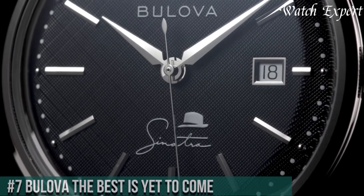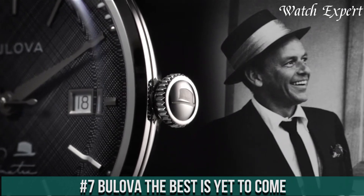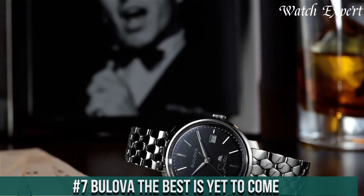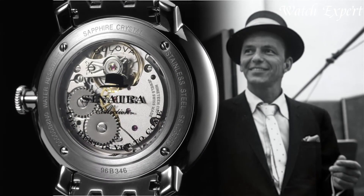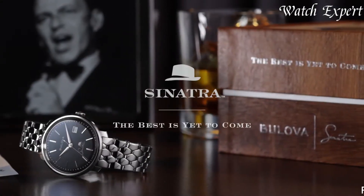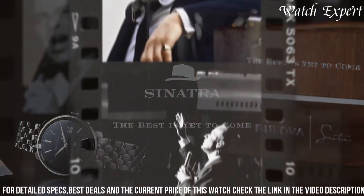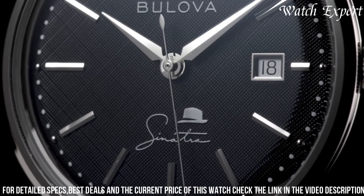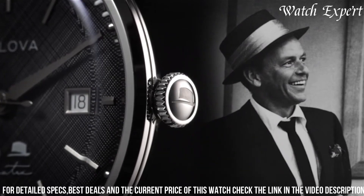Number 7: Bulova — The Best Is Yet To Come. This mantra encapsulates the spirit of innovation and excellence that defines Bulova watches. With a legacy spanning over a century, Bulova continues to push boundaries in horological craftsmanship. From classic designs to modern marvels, each timepiece represents a fusion of precision, style, and pioneering technology.